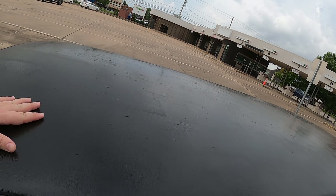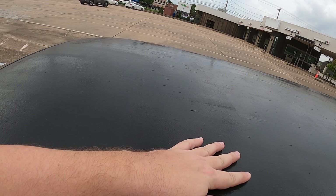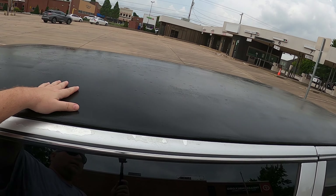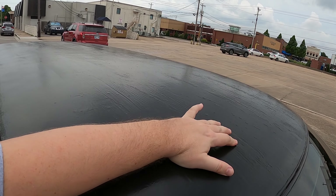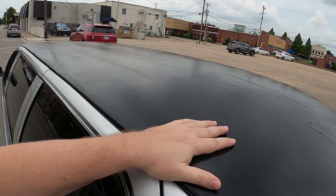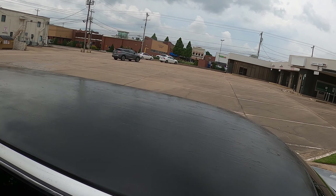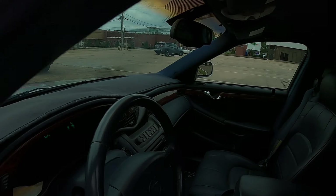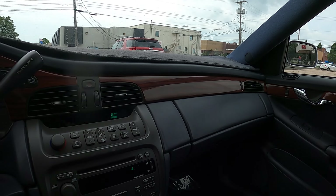The only bad thing I don't like is the top is a little ratty. They put some kind of paint coating on it, so the top's got some issues — it's been patched up. I don't know how long that's gonna last; it should really be replaced. But overall, super duper clean.